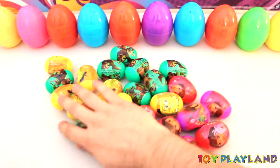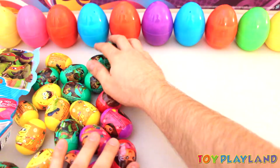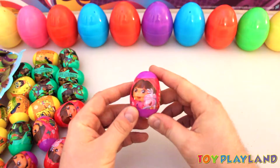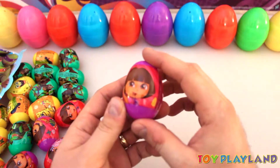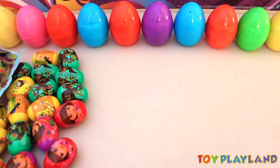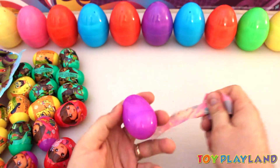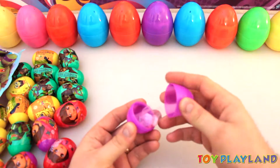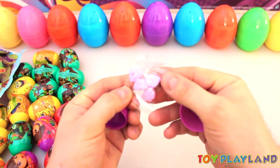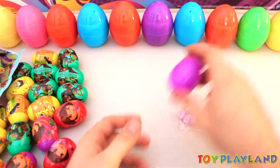A whole bunch of them there. Alright, let's go ahead and open these up. Let's start over here with the Dora the Explorer egg. There she is — a little monkey pal there. Let's open this up and see what we got. Little Dora the Explorer faces there. Pretty cool. Little candies.